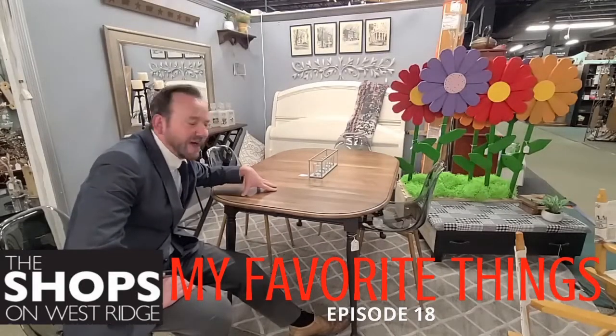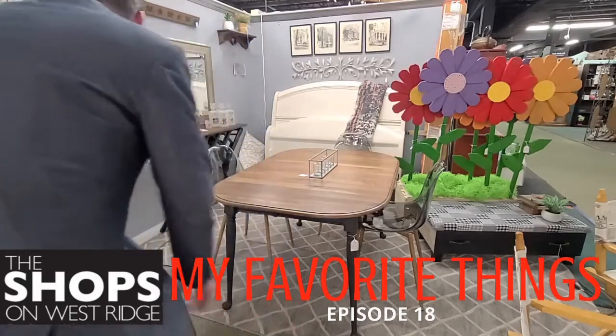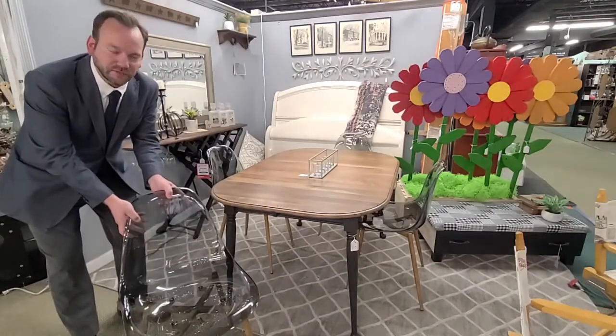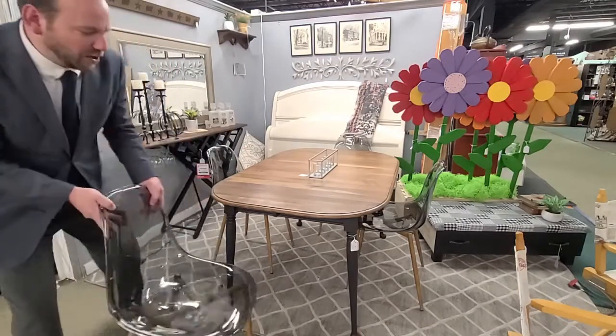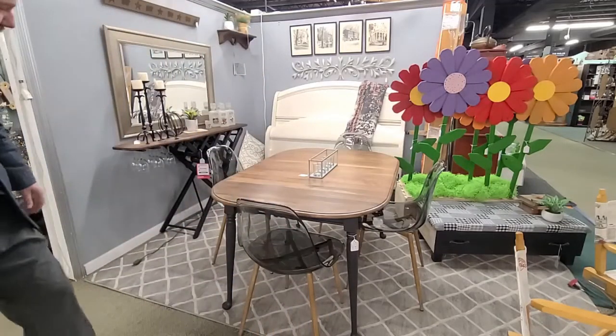We're talking about a gorgeous dining set down in Interior Motif, shop 563, but my favorite thing is the chairs — she calls them ghost chairs. $580 for the table and four ghost chairs. Definitely with the leg color — perfection. My favorite things.